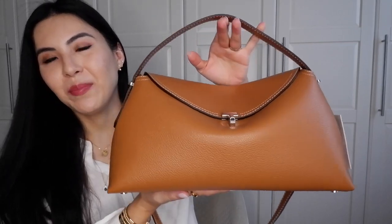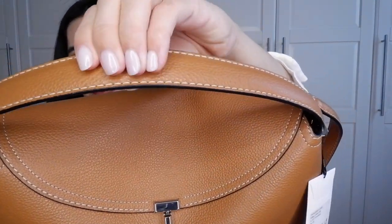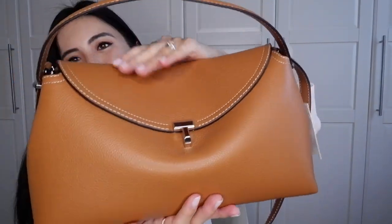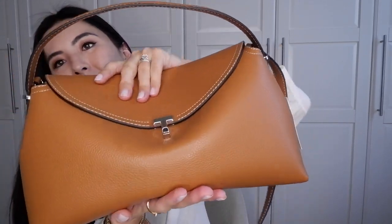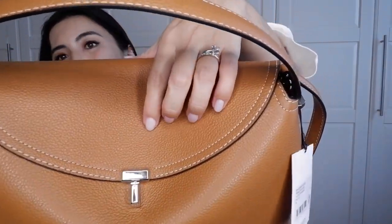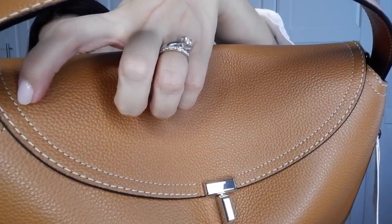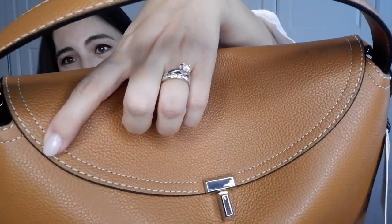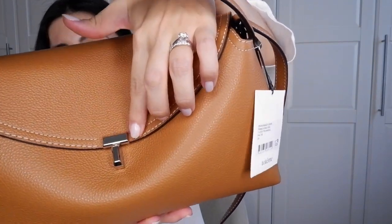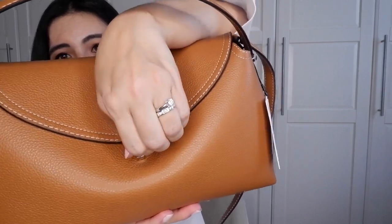I know you didn't expect this bag from me, but I just love it. The bag is in beautiful pebble leather — really great, thick leather that's not too stiff; it still has a slightly slouchy vibe. It has white stitching throughout, all beautifully done, with a combination of thin and thicker stitching on the front.